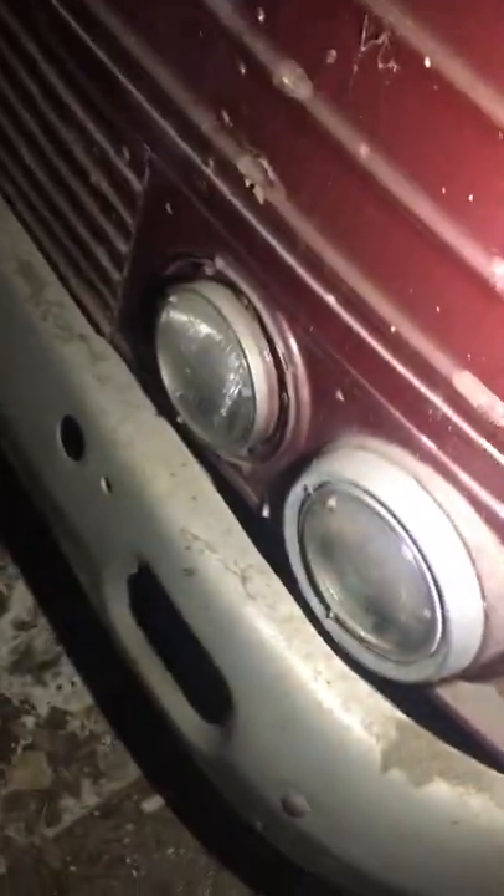Here we are looking at the 1955 Scenic Cruiser. It's in a barn and has been here for a long time. All the metal on this bus is very straight, the paint is mostly good, but this side has the clear coat missing. The driver's side somehow survived a little bit better. Let's go inside.